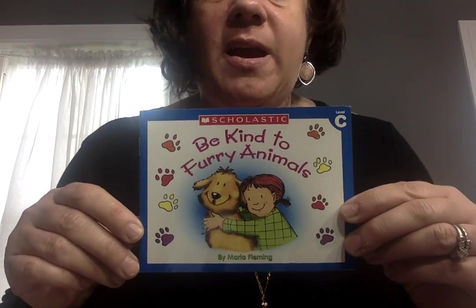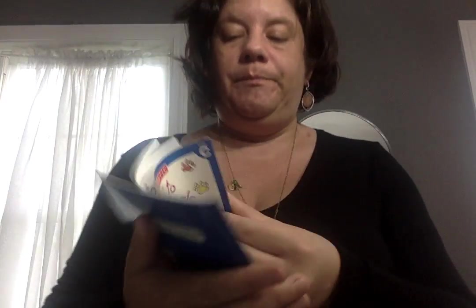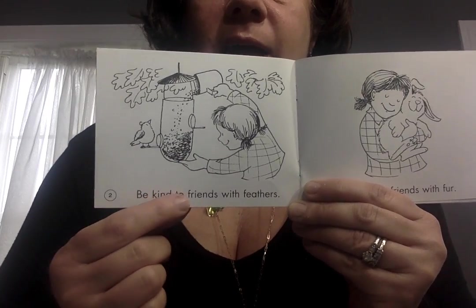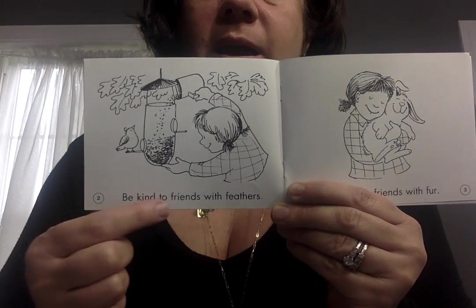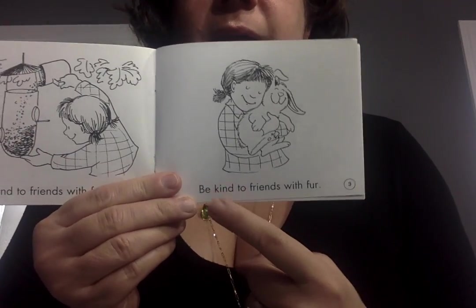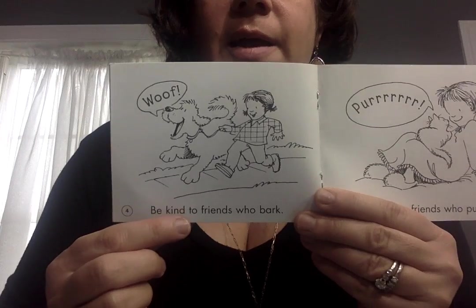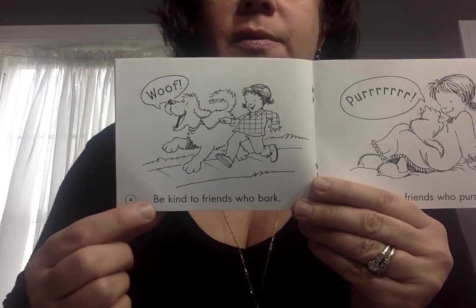We're going to read a story together. This is a level C story. This is 'Be Kind to Furry Animals' — Scholastic Publishing, by Maria Fleming. Be Kind to Friends with Feathers. Now your turn: Be Kind to Friends with Feathers. The birds have feathers — they're feeding the birds. I love to feed the birds. Be Kind to Friends with Fur. Your turn.